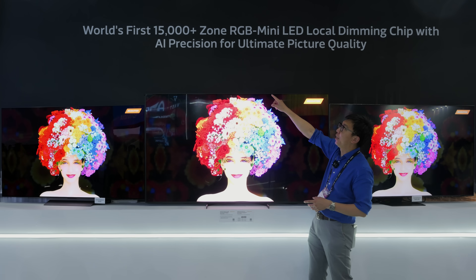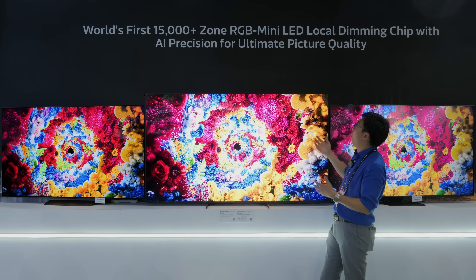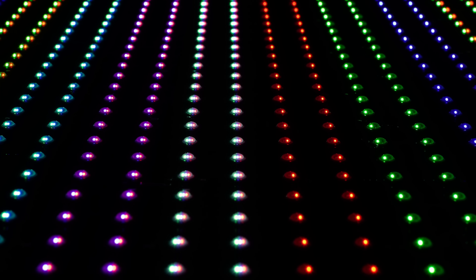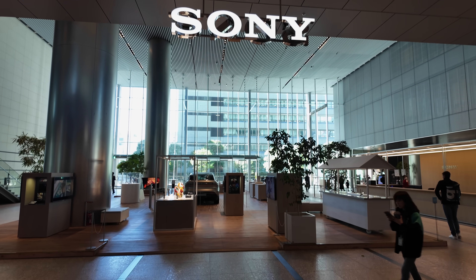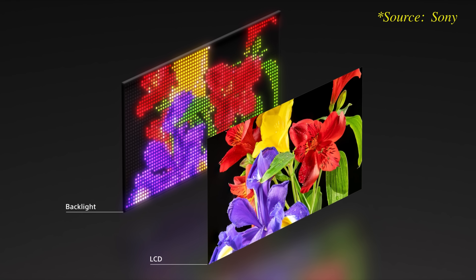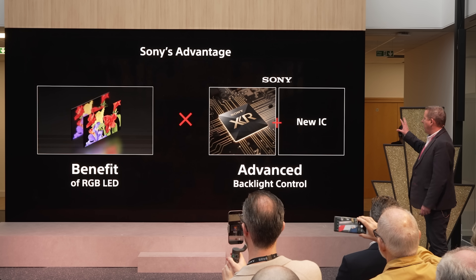Up top you can see that it is the world's first SoC that can control 15,000 plus zones. However, this zone count has to be divided by three, because Mediatek is counting the red, green, and blue LEDs as three separate zones — so they can effectively control 5,000 zones. From the prototype we saw at Sony headquarters earlier this year, that had around 4,000 zones, so it all falls in line. If you want to find out why we are so excited about RGB Mini LED technology, especially the one by Sony, please check out my explanation video by clicking here.